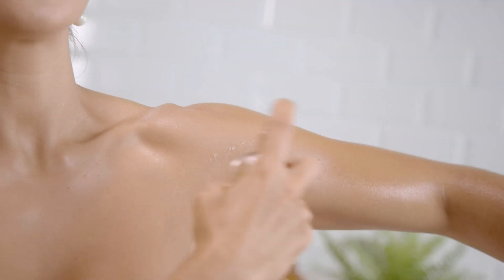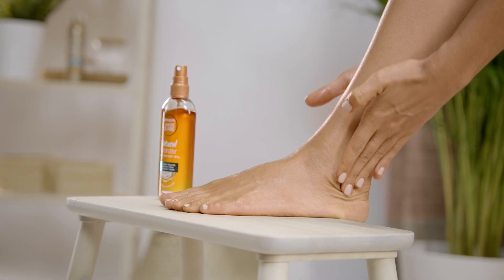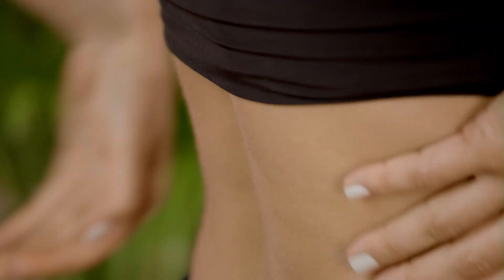One of the biggest things in a self tan for me is that it needs to have that natural color. I don't want to look orangey. I don't want to look like my skin color's completely changed. I would love to have a tan that's just easy application — I put it on, I don't have to take it off, and I know it's going to give me that nice natural glow.